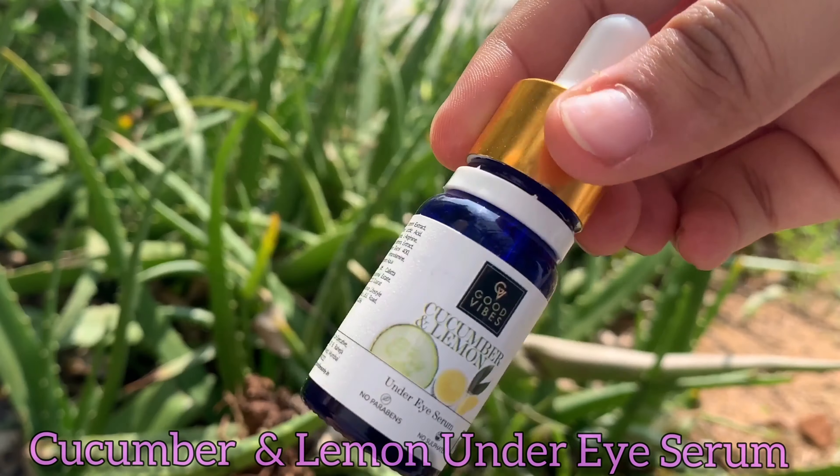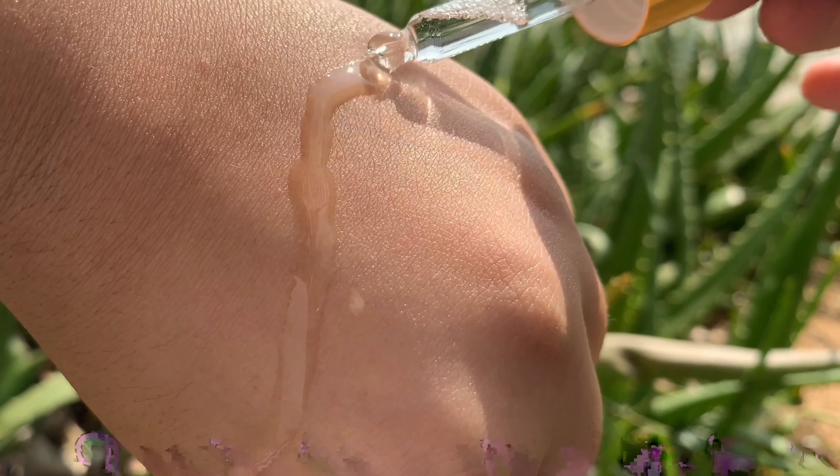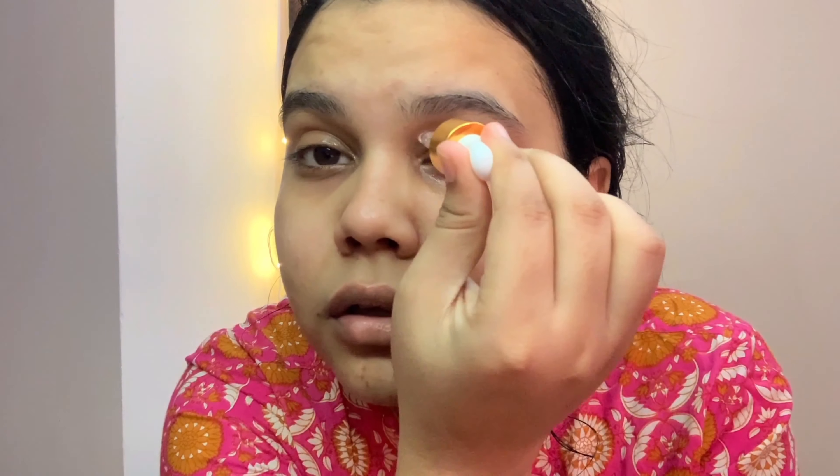The fourth product I like from Good Vibes is their cucumber and lemon under eye serum. I've been using this for 2-3 days and it's helping me reduce dark circles and dead cells. It's boosted with hyaluronic acid, which is great for hydration. It's going to cool your under eyes and make you feel so good, as you can see on my face. It does not contain any parabens or sulfates and there is no animal testing.